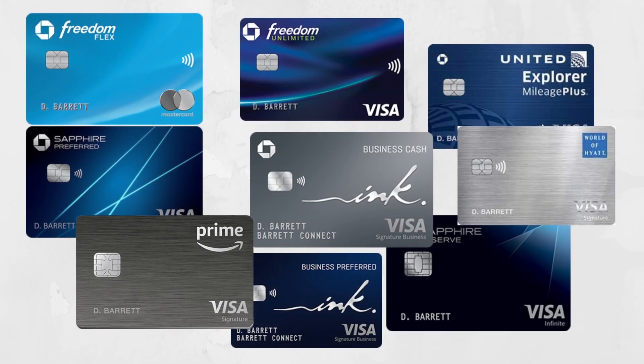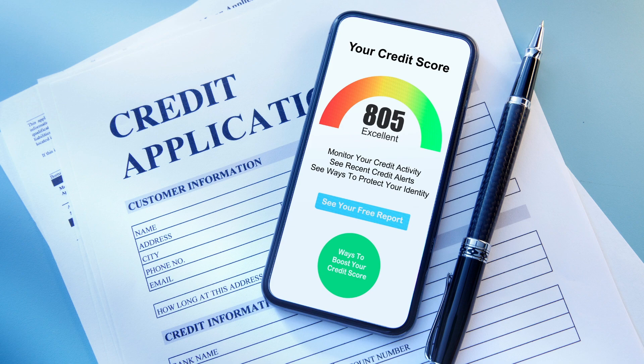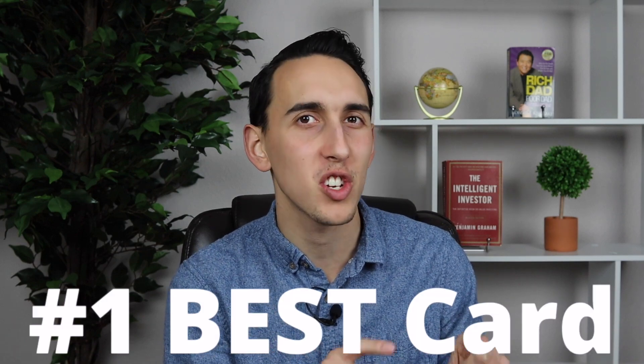Chase has a rock solid ecosystem with a ton of popular credit cards that can earn you points for both cash back and travel. But not all Chase credit cards are created equally, and so in this video I'm going to discuss the top five best Chase credit cards for 2023 so that you know which credit cards to apply for. Make sure you stay until the end because I'll discuss the number one best Chase credit card that is an absolute necessity for all of you to get right now.